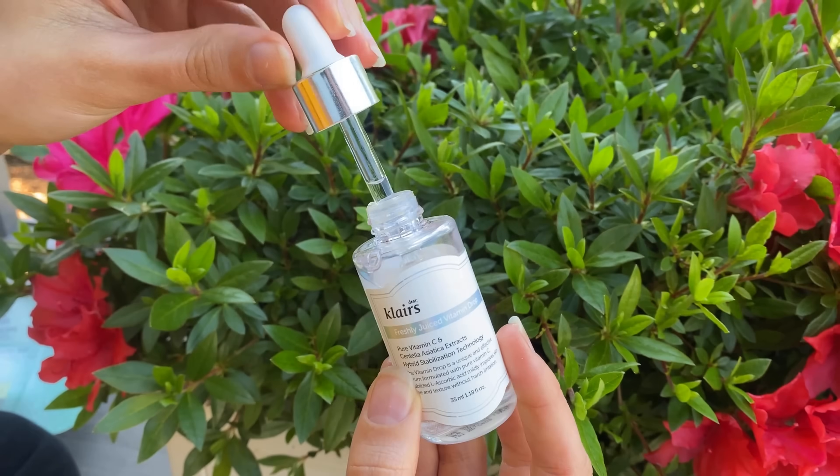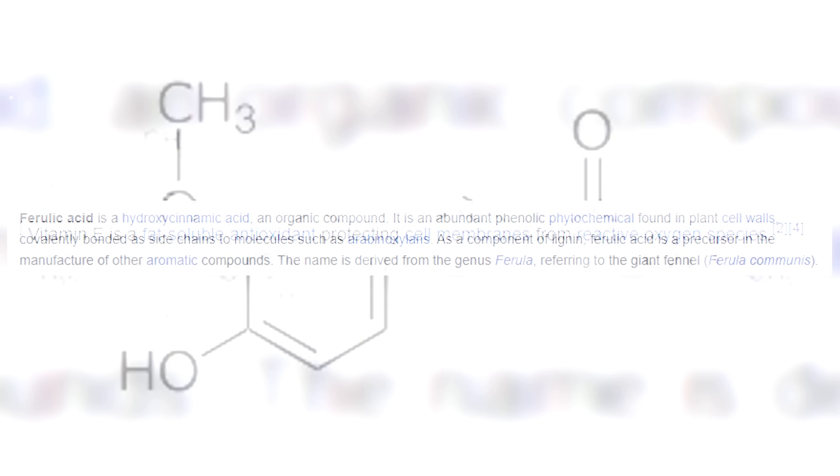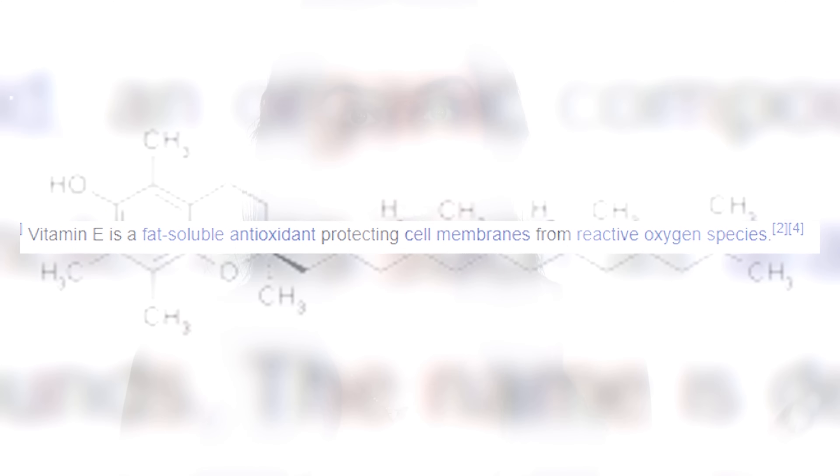The Dear Klairs Vitamin C that I'm using in my routine, which I love, is also not in a dark container. So looking for products with a dark container or UV protective packaging is a good idea, but it's not always necessary. If you're really worried about your vitamin C oxidizing, you can look for stabilized vitamin C. Ingredients like ferulic acid or vitamin E can actually help stabilize vitamin C, so finding products with a vitamin E or ferulic blend are good options for stability.